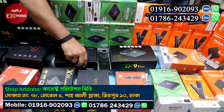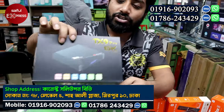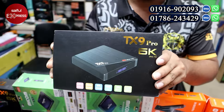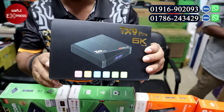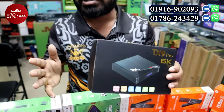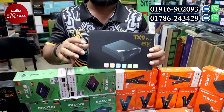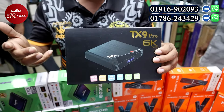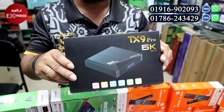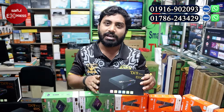Our most popular and highest-end product is the TX9 Pro. It has 8GB RAM and 128GB ROM. The speed is the highest. It supports 4K resolution and has the best performance. The price is around 4,800 taka.